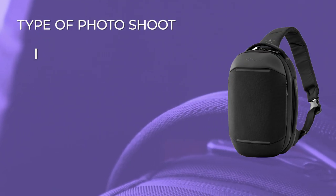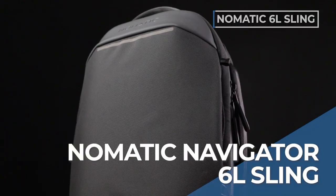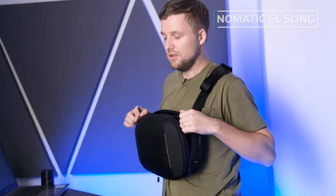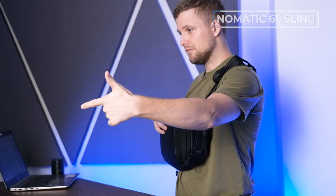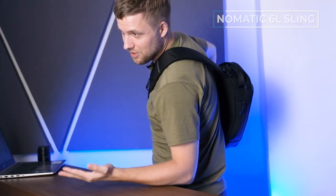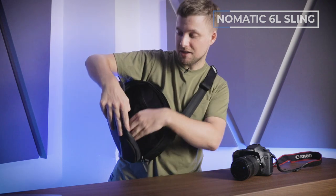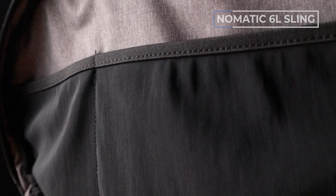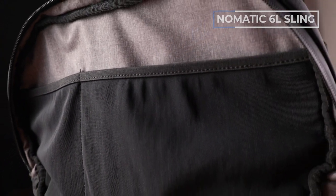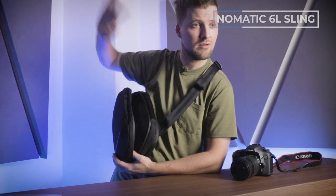Next up is our 'I am going for a few beers with some friends and I want to bring a camera just in case' — one camera with the lens attached. This is the Nomadic Navigator 6L sling. If you're going to carry a phone, a wallet, keys, a camera, and nothing else, this is absolutely perfect. When you slide it around, everything is accessible right in front of you. This is my personal favorite for when I go out and want to take some pictures but I'm not sure what — bring one camera, one lens, and go live my life.